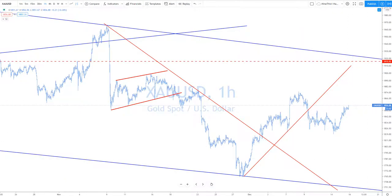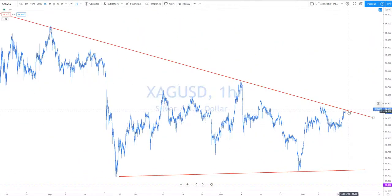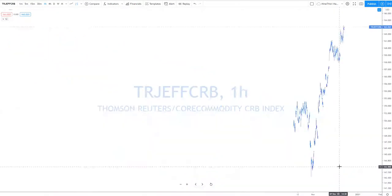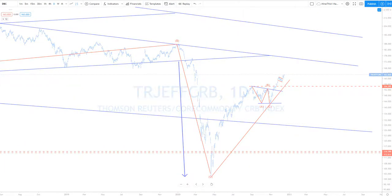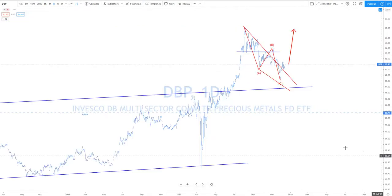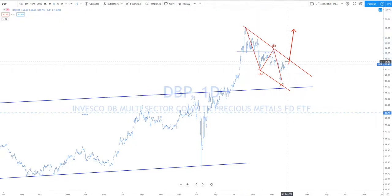Gold is going back up again — looking good. Silver, as we speak, is taking off — look for this one to go higher. Commodities overall are very bullish looking — look for this one to push higher. The commodities ETF — look also for precious metals to push higher. This one is eventually going to break out and take off.